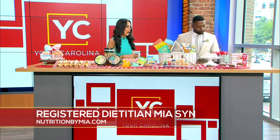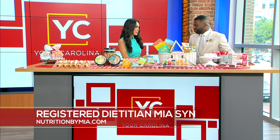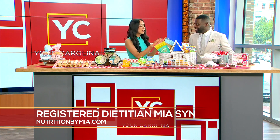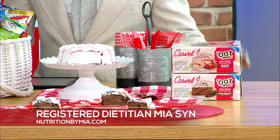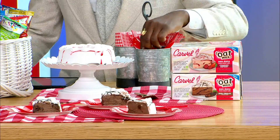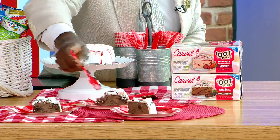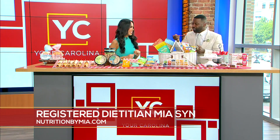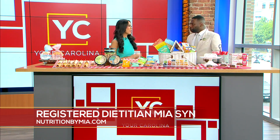We have about a minute left and I have to end with something sweet because I have a big sweet tooth — and it's actually National Ice Cream Month too! Keeping ice cream cakes in your freezer is great for impromptu summer gatherings. I love this new Carvel oat milk cake, available in the freezer case at Publix. For those who are vegan or dairy-free, it's a great option. There's also Oreo and Reese's varieties — check the store locator at ILoveIceCreamCakes.com.